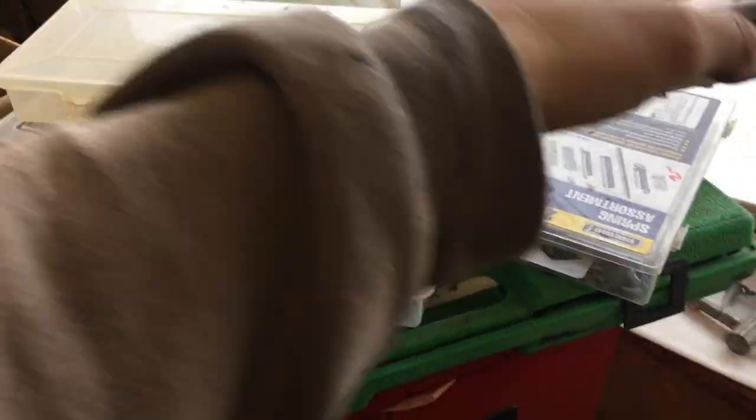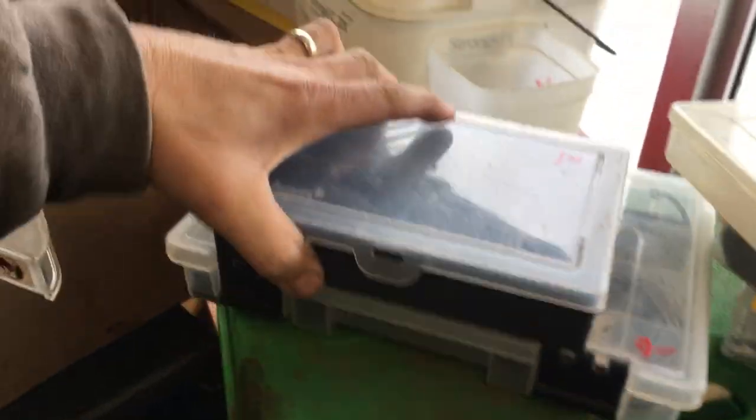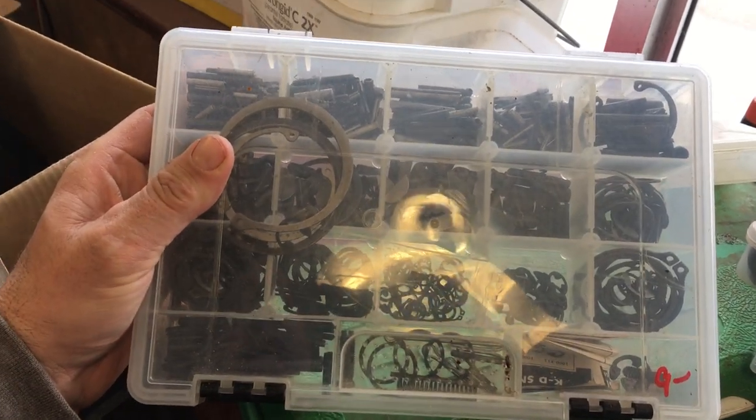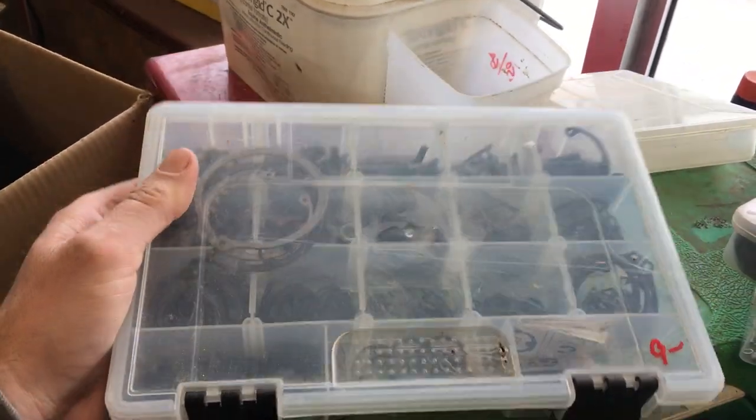Set of springs, $2. Washers, $2. $1 for the empty box. $1 for the box with some screws in it — and that might be discounted out. $9 for the snap rings and roll pins and keyway box.